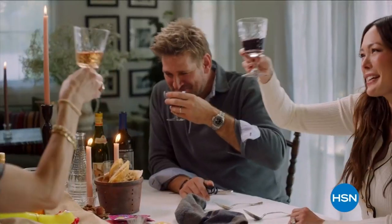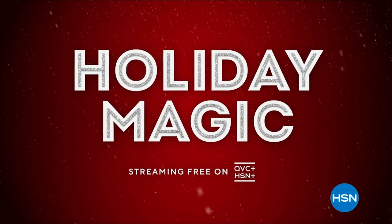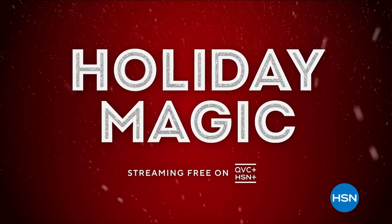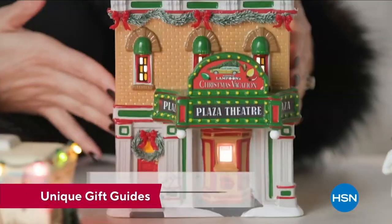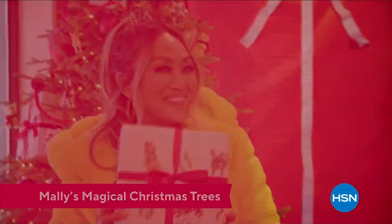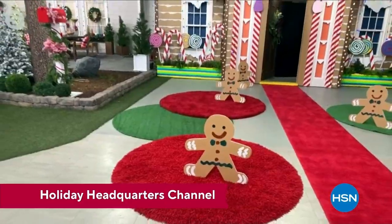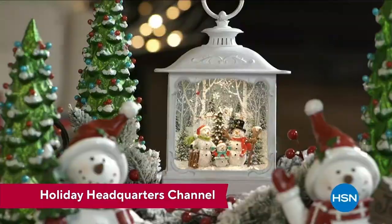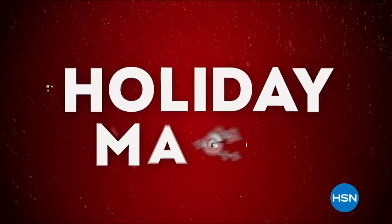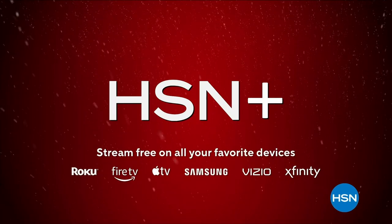Tis the season to be streaming — watch the Holiday Magic collection free on QVC Plus and HSN Plus. Pour the cocoa because we've got your list covered: shop for perfect presents, see inspiring original series, treat yourself to festive films, and deck the halls with more merry shows for round-the-clock cheer. Unwrap some holiday magic — only on HSN Plus, watch for free wherever you stream.